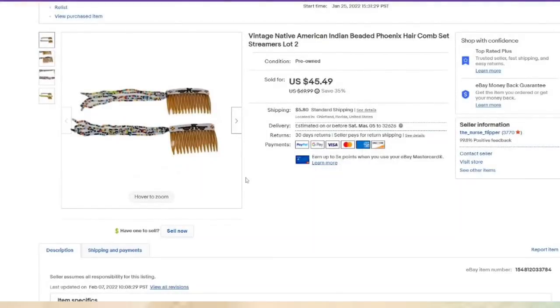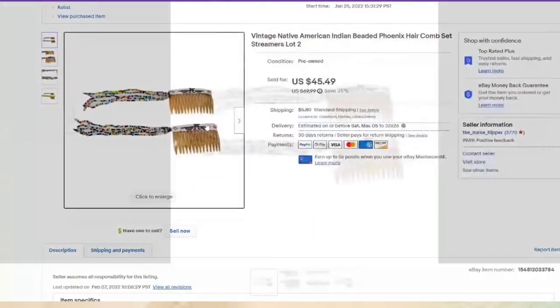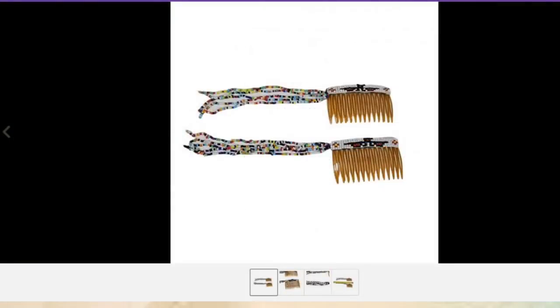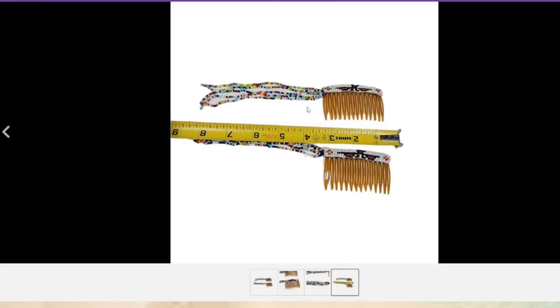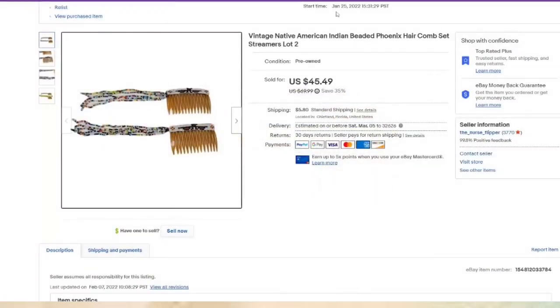I offered these up at a live sale and somebody said I was charging too much — they sold for $45.49! I paid $10 for these, about a $28 profit. I think they're absolutely beautiful with the beads and the Thunderbird on them. They sold in under a month.